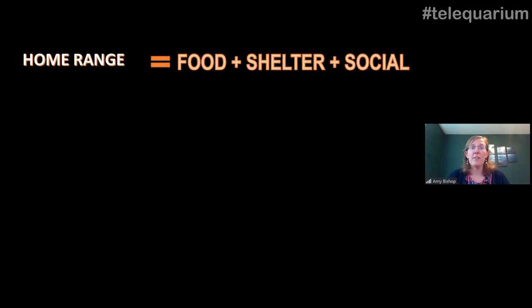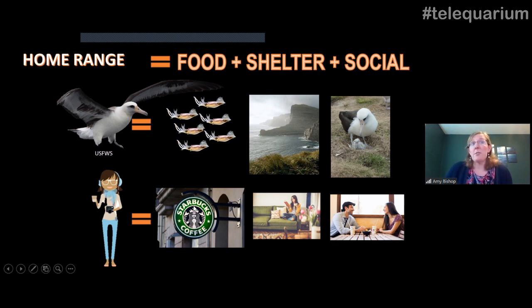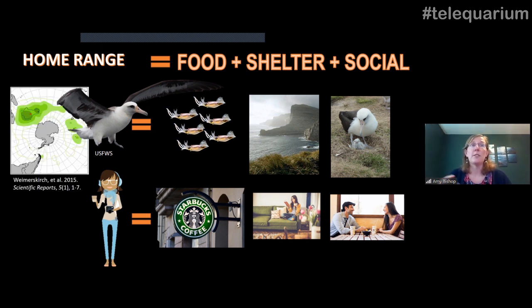The first concept is called a home range — trying to figure out for an animal what area they need to acquire food, find shelter, and conduct social activities. What is the total space use an animal needs to basically live out its life? Taking an albatross as an example, this might include places with highly productive food resources and places where they go to breed — terrestrial sites where they're raising their young. We can do the same for humans: where we're getting food, resting, socializing. If we mapped our movements over a year, we could generate a map. This example, from a paper on albatross in the Southern Ocean near Antarctica, shows those different green areas corresponding to different spaces the albatross used throughout a time period.